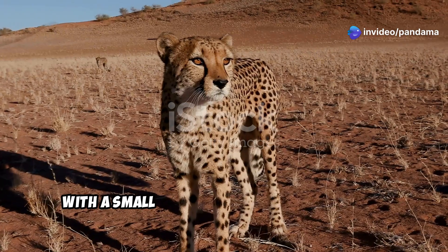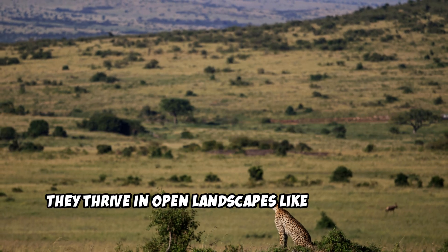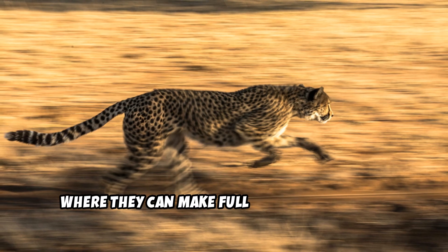Cheetahs are native to Africa, with a small population also found in Iran. They thrive in open landscapes like grasslands, savannas, and semi-arid deserts, where they can make full use of their speed.